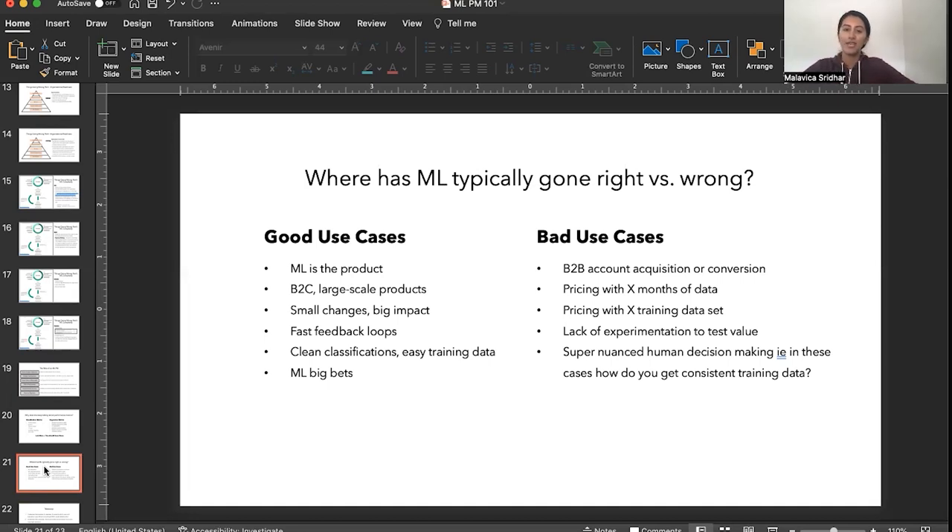Bad use cases are just as important to outline. I've seen teams try to do B-to-B account acquisition or conversion with really limited training data, not much historical data, and a limited number of training points to determine something like a lead score — those things tend not to turn out great. Any sort of pricing strategy where you only have so many months of training data is typically a bad use case. Anywhere you don't have the experimentation to test value, or where the decision making is so nuanced that you can't even get a group of people to agree on what is a good versus bad outcome — and there's no consistent training data or clear labeling to apply to unseen actions.